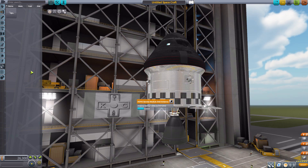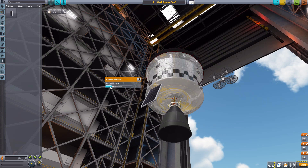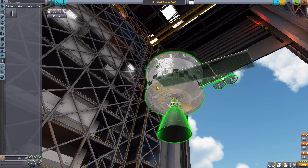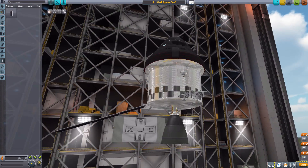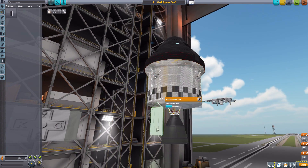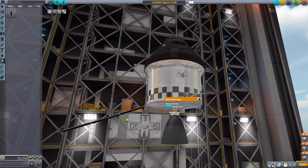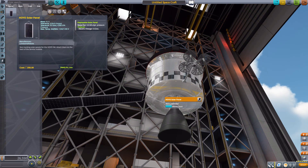We also have some electrical generating devices in the form of Hoyo solar panels, which are sort of meant to go in here. Turning them the right way so they extend correctly — they kind of go out at an angle when deployed, while sitting flat when retracted. They will produce 0.5 electric charge per second, which is always good to have.